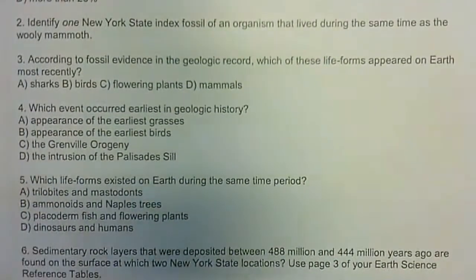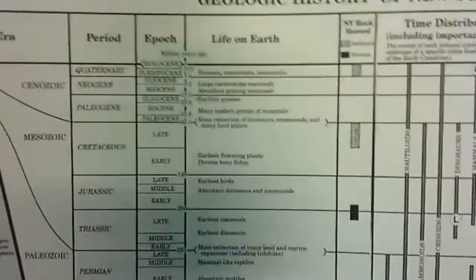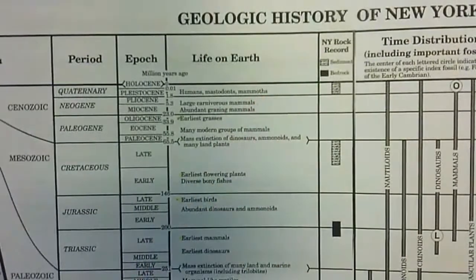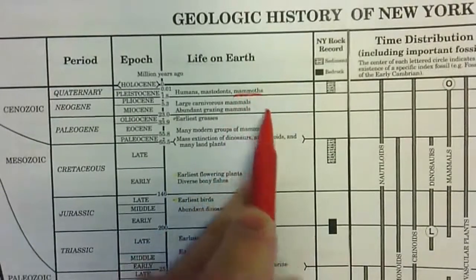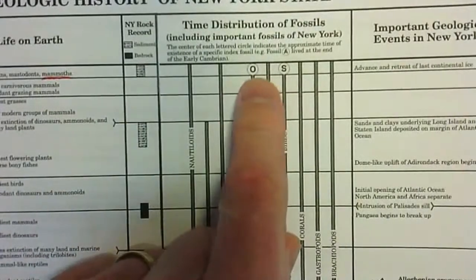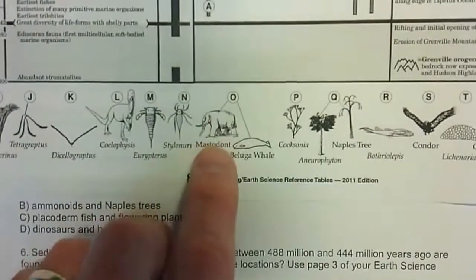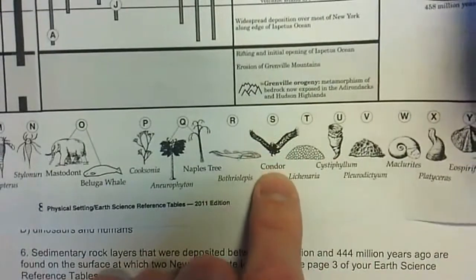Question two: identify one New York State index fossil of an organism that lived during the same time as the woolly mammoth. We need to find the woolly mammoth on the reference tables — it says 'mammoths' — and find an index fossil at that point, either O or S. O and S are the mastodont, the beluga whale, and S is the condor.